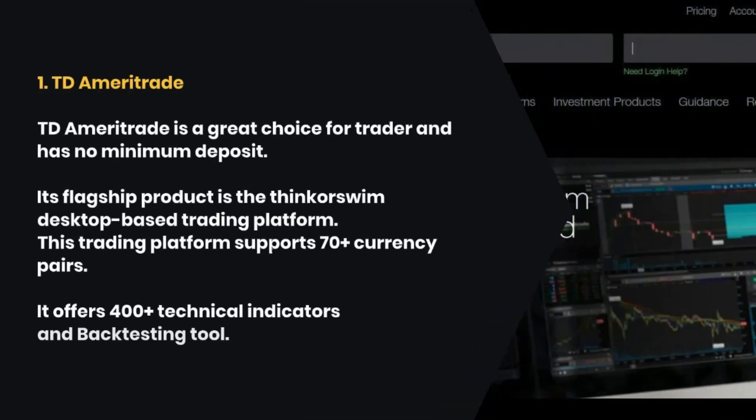1. TD Ameritrade. TD Ameritrade is a great choice for traders and has no minimum deposit. Its flagship product is the thinkorswim desktop-based trading platform. This trading platform supports 70-plus currency pairs. It offers 400-plus technical indicators and a backtesting tool.